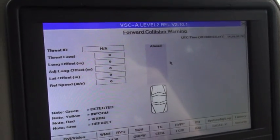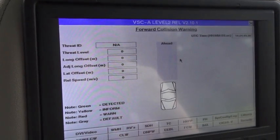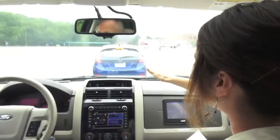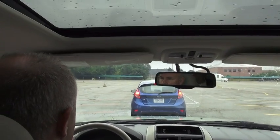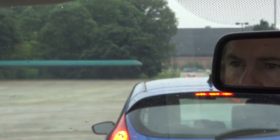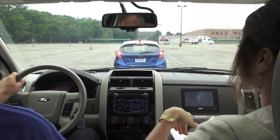The next scenario is something that actually happened on Telegraph Road. Imagine that black car up there is broken down — you can't see it because this blue Fiesta is in your way. At the last minute, the blue Fiesta will swerve out of the way, and then you're left trying to make some type of decision to avoid the imminent threat.